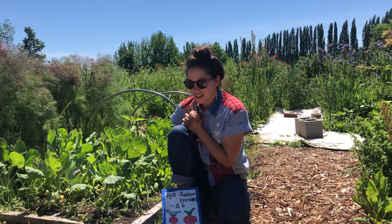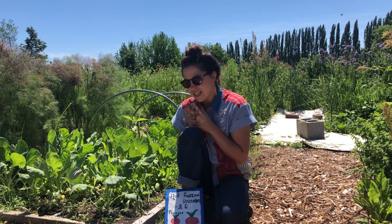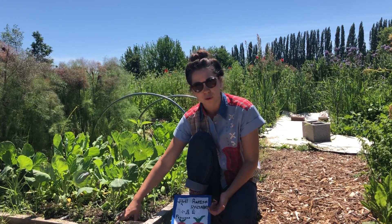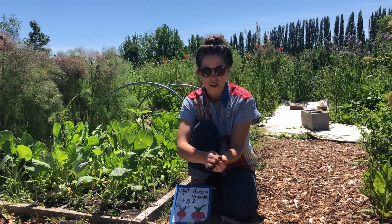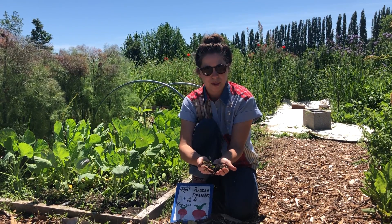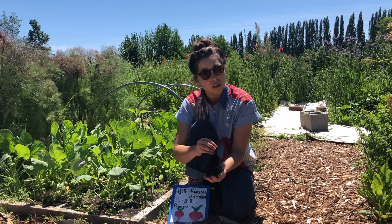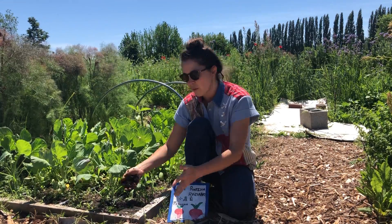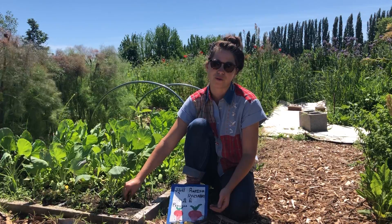Ian asked how can the radishes grow? Ian, the radishes grow by getting all the important nutrients in our healthy soil, which is why we focus on making our soil nice and healthy. So they get all the nutrients just from here. My favorite one they get is calcium — and calcium we get too from things like milk and spinach and other leafy greens. So you and the radishes are growing in a similar way. Radishes also need a ton of sun and water to grow.